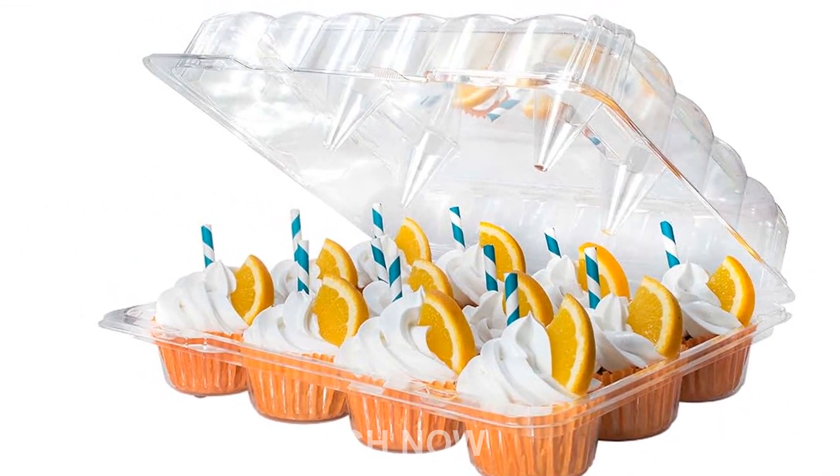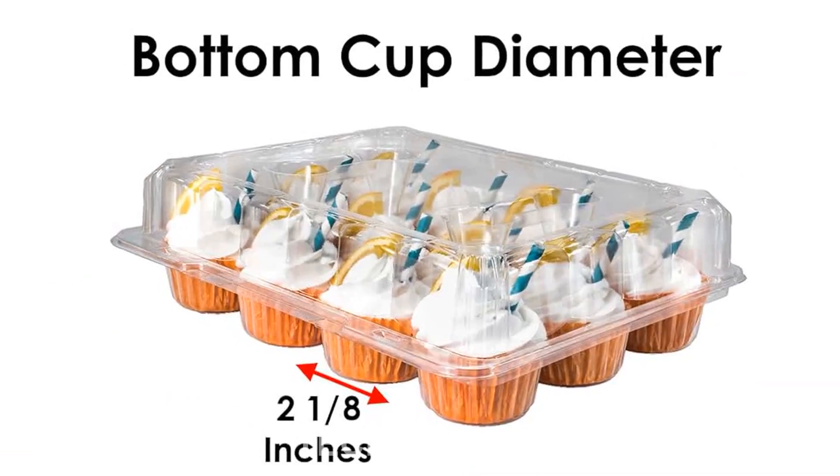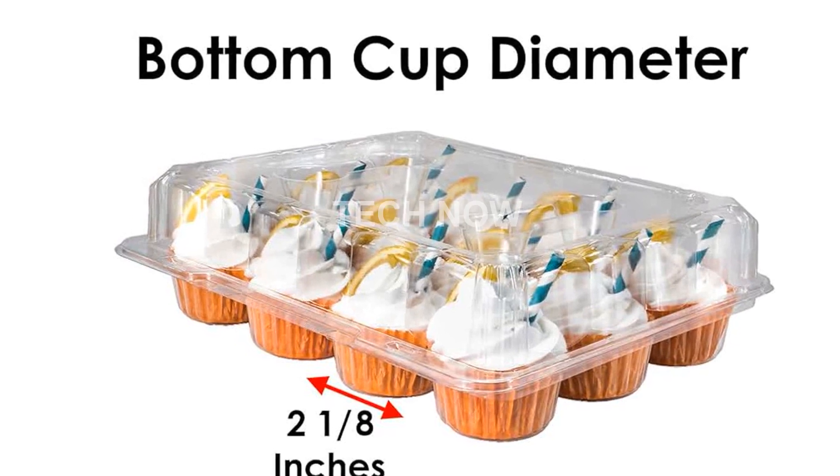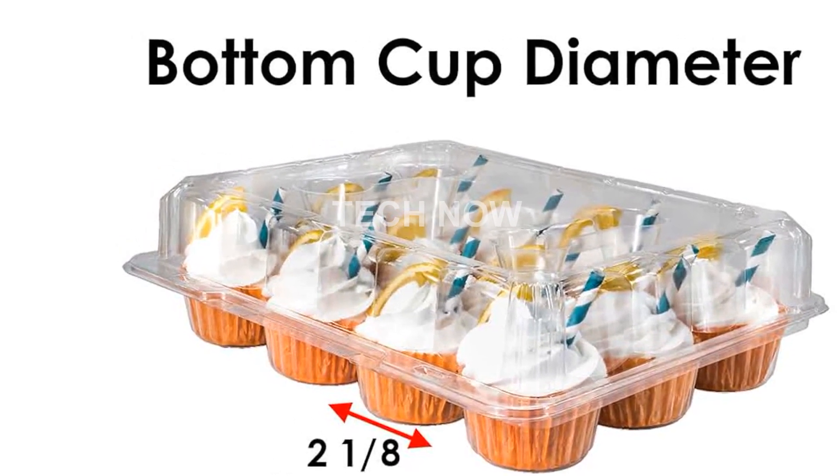Please note that these cupcake containers are designed for use in the US and may require an adapter or converter for international use. Before purchasing, please check compatibility to ensure a seamless experience.